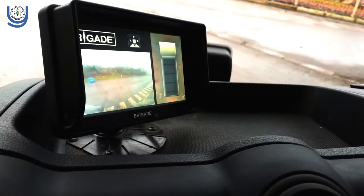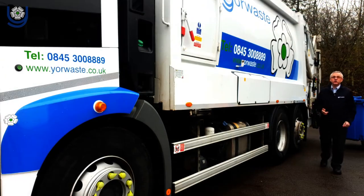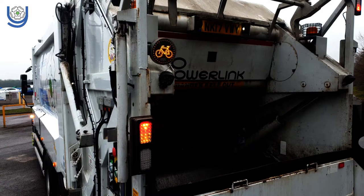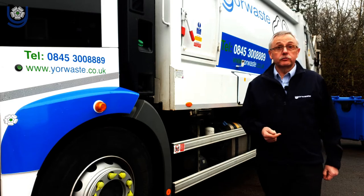They are also fitted with cycle awareness and lane change warning systems to ensure we can protect both our drivers and other road users.